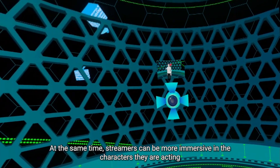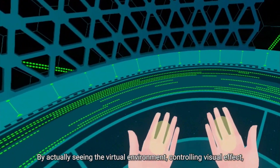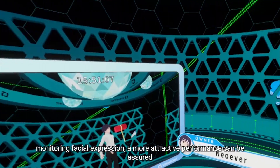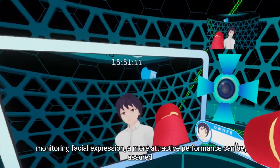At the same time, streamers can be more immersive in the characters they are acting. By actually seeing the virtual environment, controlling visual effects, and monitoring facial expressions, a more attractive performance can be assured.